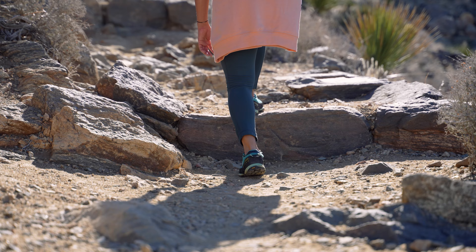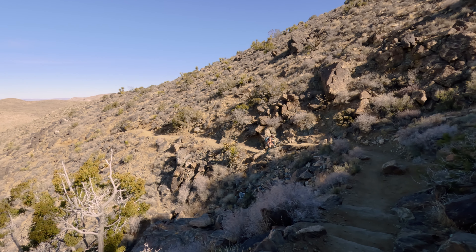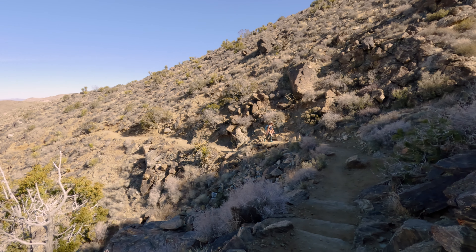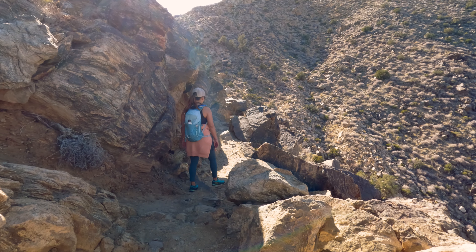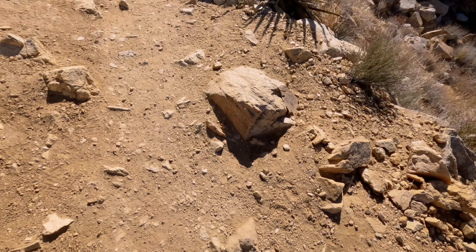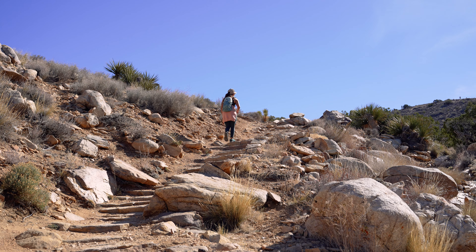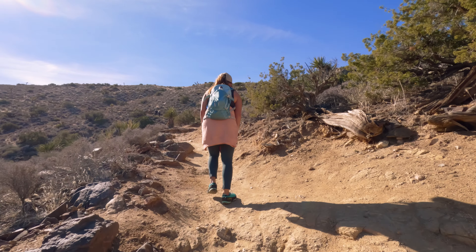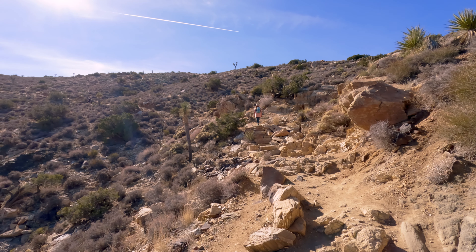At right around the 0.2-mile mark, you will come to the one and only junction on this trail. You're going to want to make a right here, because going left will take you to the Sheep Pass group campground. This climb is no joke and our legs were already starting to feel it. We are still only about 0.3 miles into the hike, but we're already starting to get views that stretch all the way out to the Hall of Horrors — click in the upper corner to check that video out.